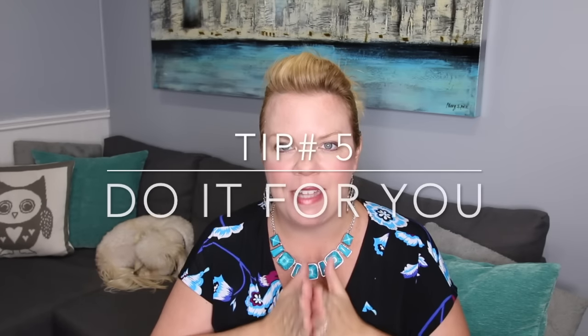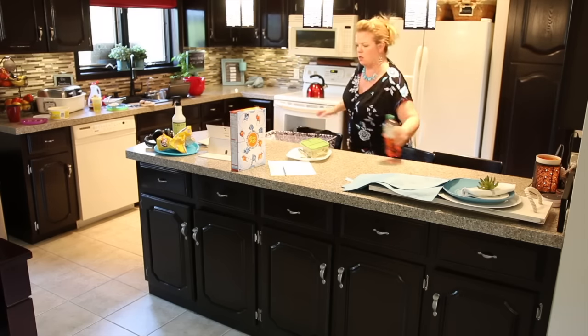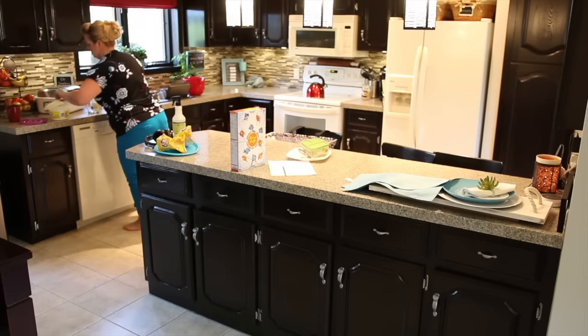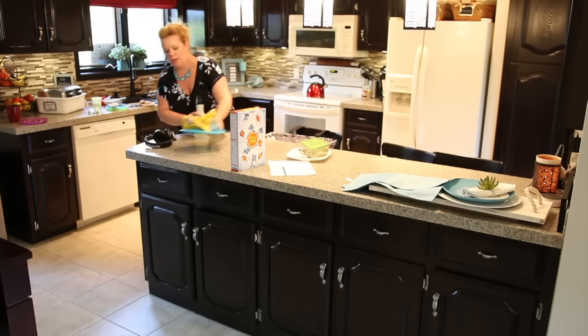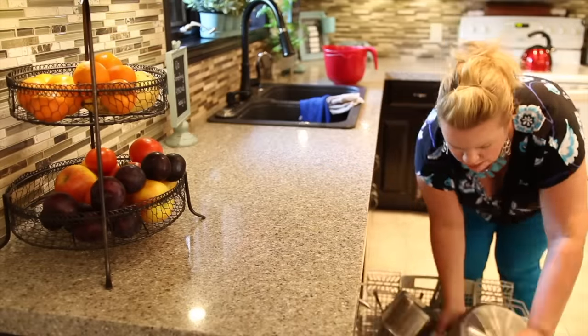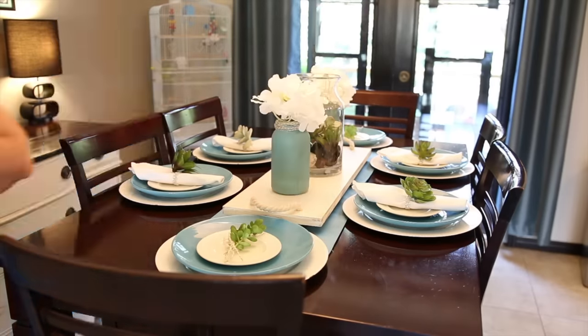My final tip for loving cleaning your home is to remember to do it for yourself. Nothing is worse than feeling like the maid of the family and feeling like you have to pick up after your kids or your husband. It can be really discouraging. But if you remind yourself that you're doing this for you — that you love having a clean home — it's totally power of thought. I just cleaned the kitchen and the kids destroyed it, but I'm the one who loves having a clean kitchen and that's what brings joy to me. I look at it as a gift to myself.